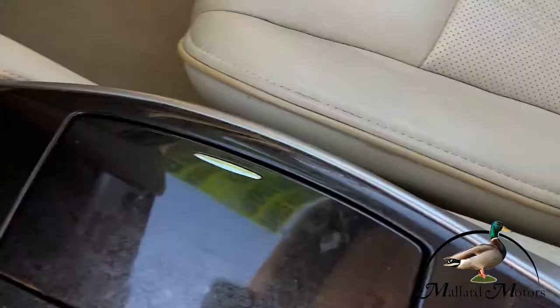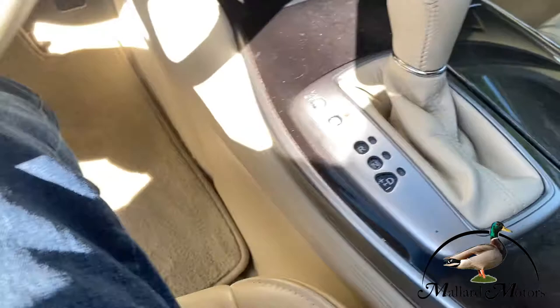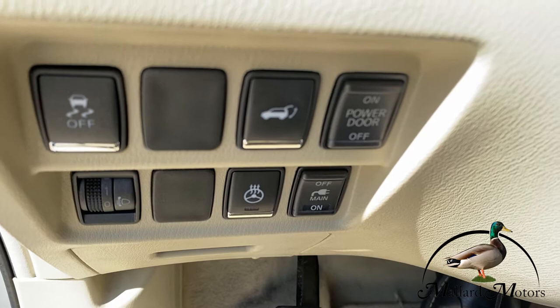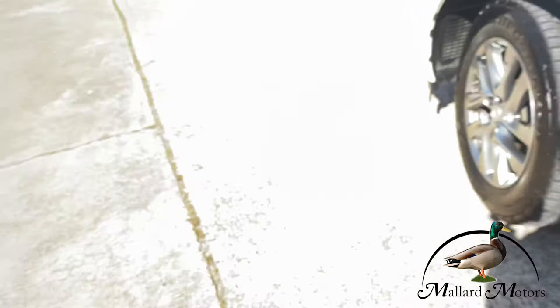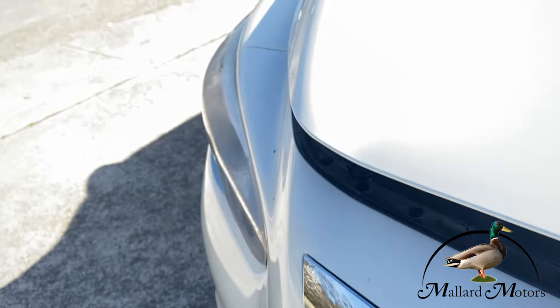Well maintained in my opinion. You've got the power lift gate, heated steering wheel, fog lights, and your main inverter. Let's go ahead and take a look under the hood. Six cylinder engine — plenty of power for this vehicle. As you can see, it's a pretty clean engine.